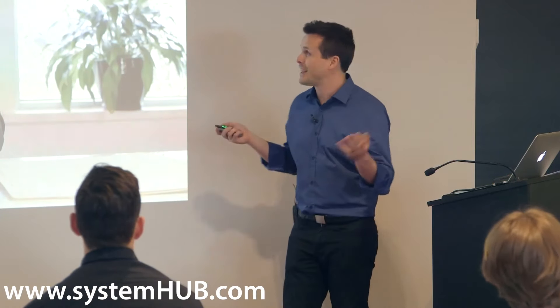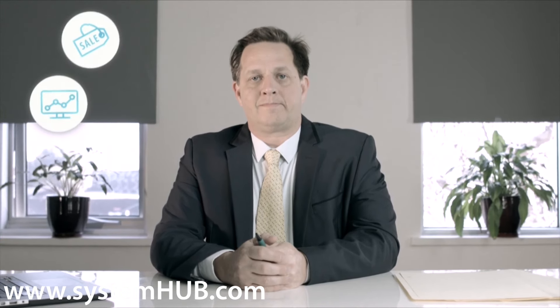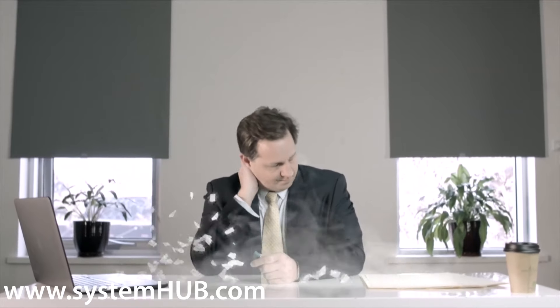This is a video that Adrian made — I love this video — this explains exactly what System Hub is. This is Bob. Bob runs a small business. He's got a staff of seven, but he finds he's still doing everything himself: sales, marketing, admin, service support, product creation, inventory, invoicing, social media, websites, shopping carts, and staff training. It just never ends.